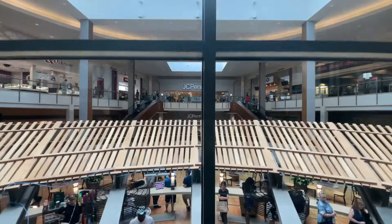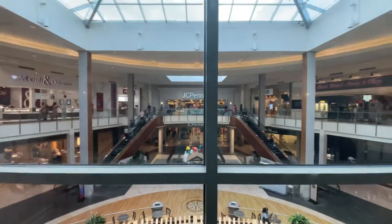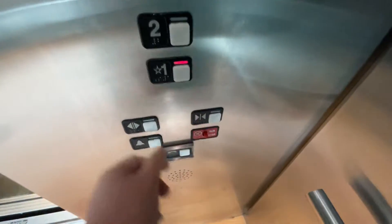Here we go. Still doing great. Here, two. Four, nine, and one. Got it for you. The door's about closed.